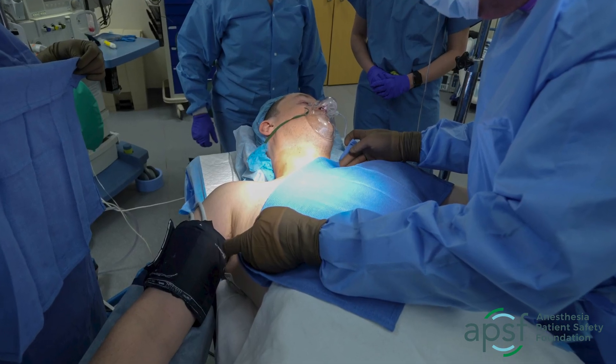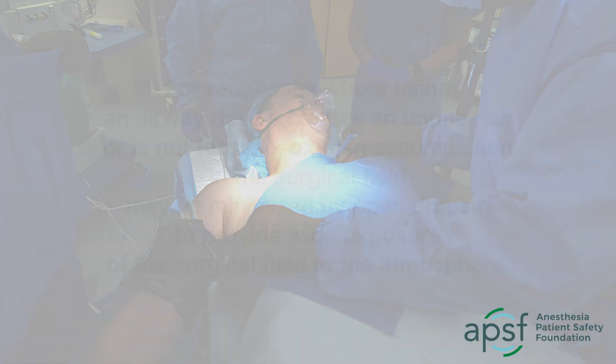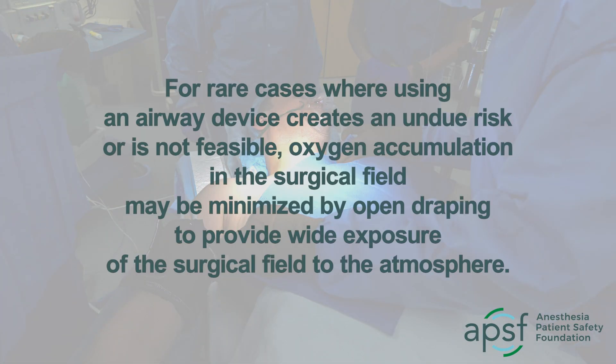If a delivered oxygen concentration greater than 30% is required to maintain adequate oxygenation, secure the airway with an endotracheal tube or a supraglottic airway device. Although securing the airway is the preferred method for preventing fires, for rare cases where using an airway device creates an undue risk or is not feasible, oxygen accumulation in the surgical field may be minimized by open draping to provide wide exposure of the surgical field to the atmosphere.